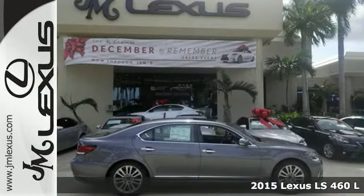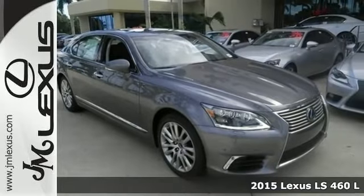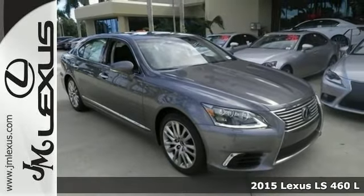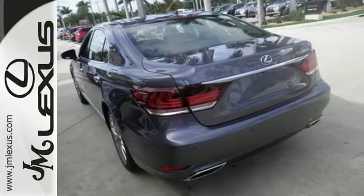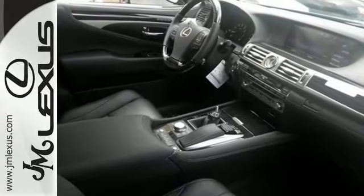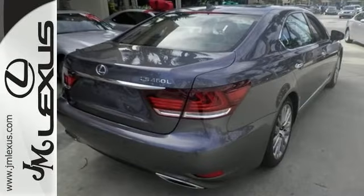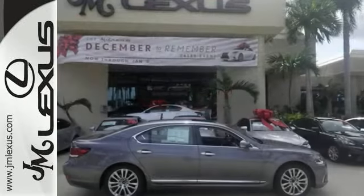Cruise in comfort in this 2015 Lexus LS460L. This vehicle has a lot to offer, including the dual zone climate control, all weather package and Bluetooth connectivity. It also features heated leather seats, navigation and a sunroof. And with the ultra luxury package and the xenon headlights, this Lexus won't be here for long.